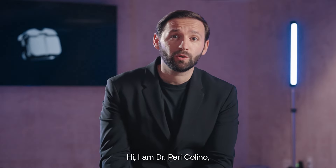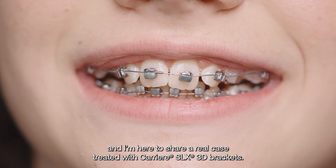Hi, I am Dr. Perry Colino, and I'm here to share a real case treated with Carrier SLX 3D Brackets.